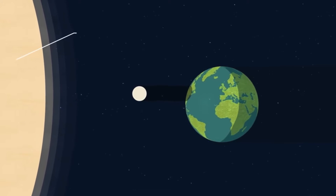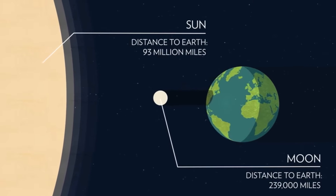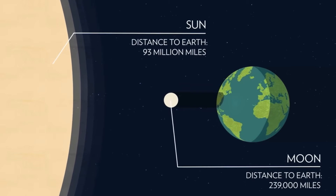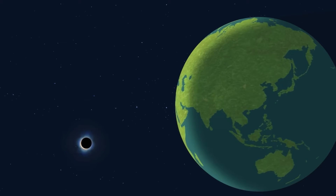The sun is 400 times bigger than the moon, but it is also 400 times farther away. That's why they appear the same size in our sky.